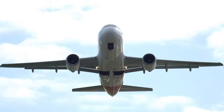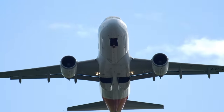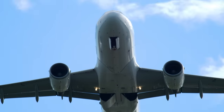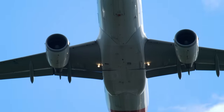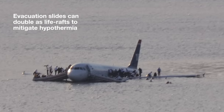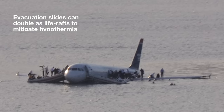In the case of a stable landing on water, passengers and staff are then evacuated. There's no single figure which dictates how much time crews have before the aircraft sinks, but the structure of the plane will, in most cases, allow enough time. Aircraft evacuation slides double as life rafts, mitigating the chance of hypothermia while awaiting rescue.